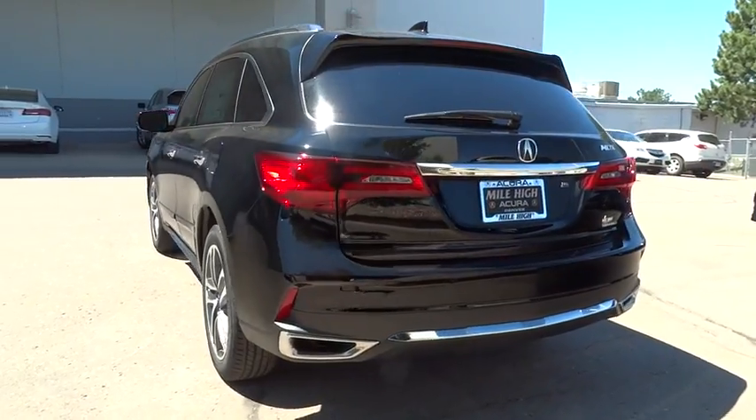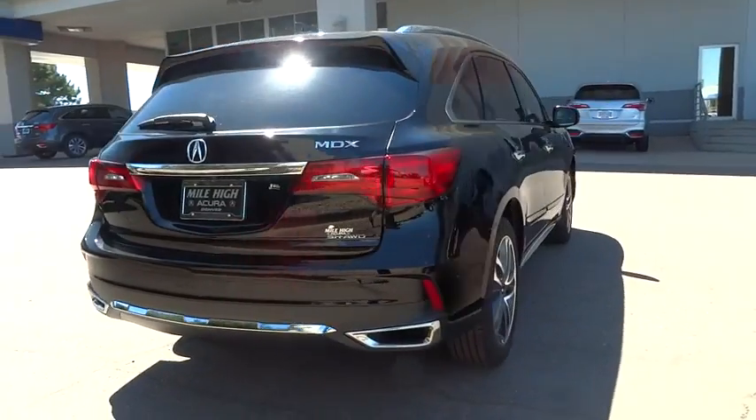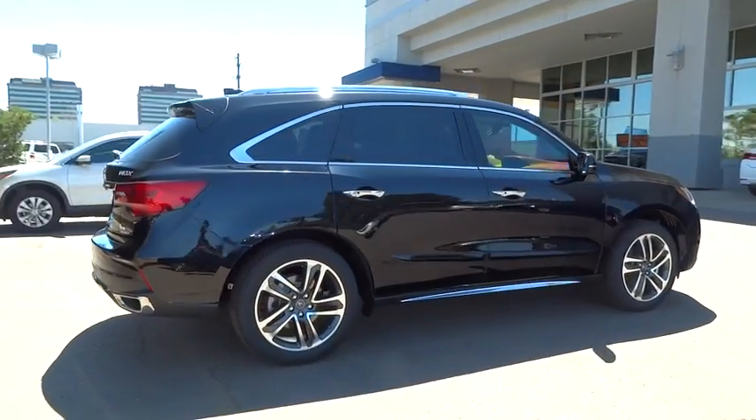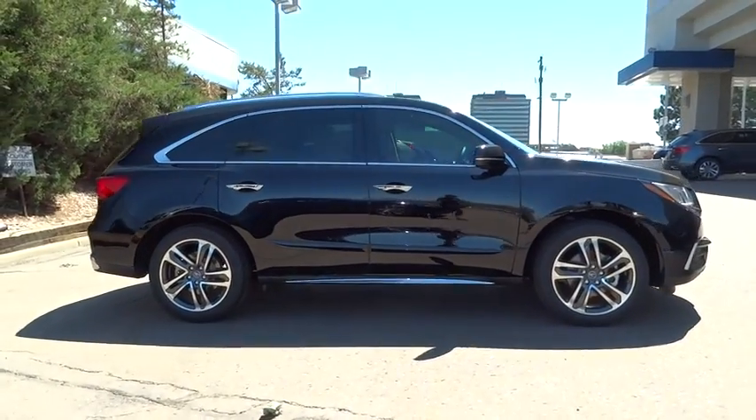Power liftgate, stability control, lane departure warning, traction control, remote engine start, steering wheel audio controls, power passenger seat, navigation system, keyless entry, all wheel drive, anti-lock braking system.